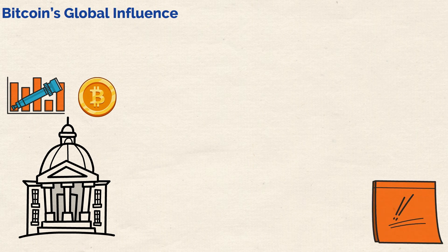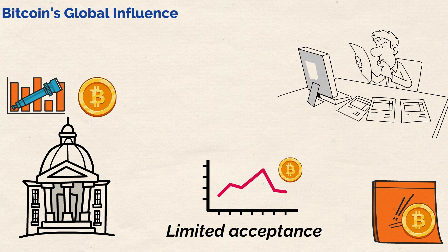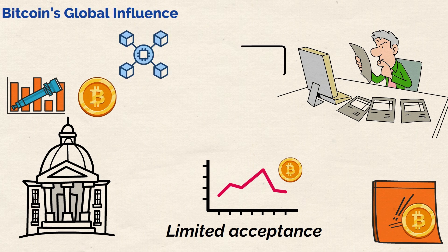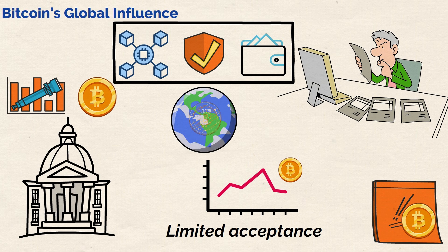Besides, there are still some crucial problems with Bitcoin too. Its limited acceptance as a form of payment slows down its adoption as a mainstream currency. Finally, while its core principles are quite straightforward, Bitcoin can appear quite complex on the surface. With aspects like blockchain technology, wallet management, and private key security, the average user can often feel unsure about how best to approach it. Nevertheless, it looks like Bitcoin is here to stay and should become globally more influential in the future.